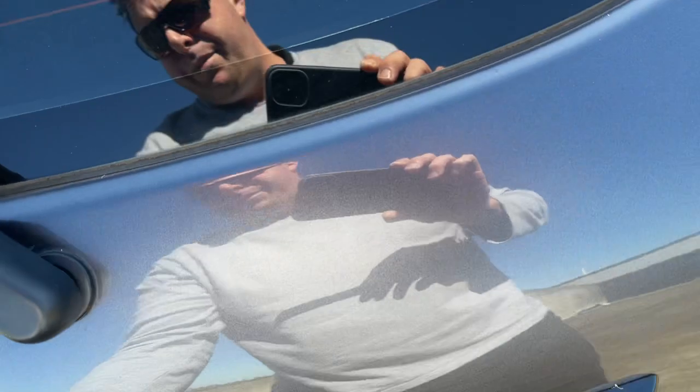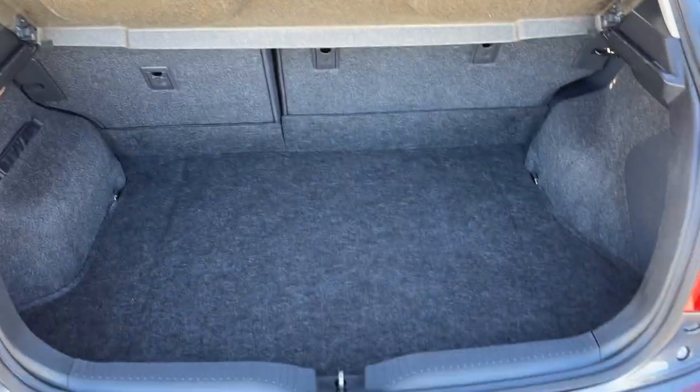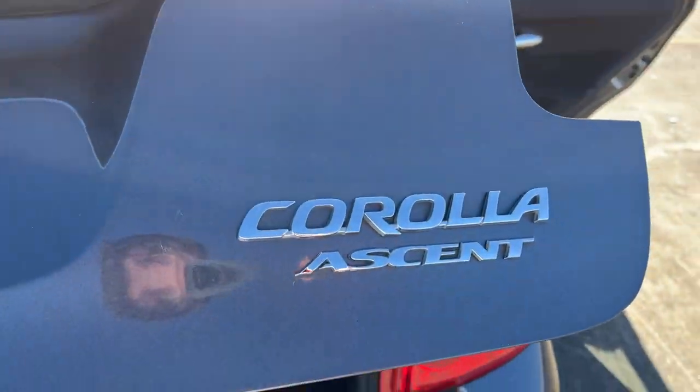Inside the boot — a nice big boot as well. All enquiries are welcome, please give us a call.